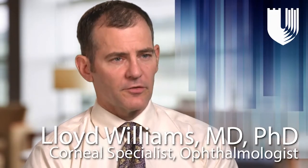I generally treat adults. I occasionally treat children who have corneal specific problems.